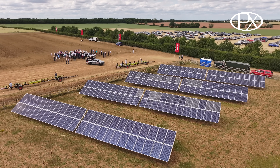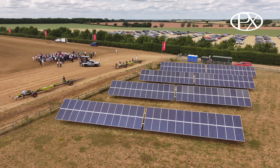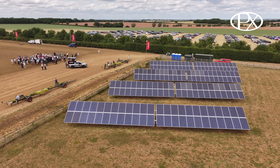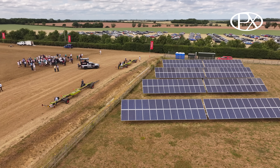We do have a retrofit smart implement controller, so we can retrofit onto any implement with various sensors. Some manufacturers are beginning to bring out smart implements, and you can see that creeping into the marketplace today.